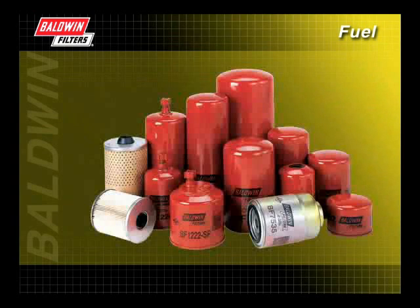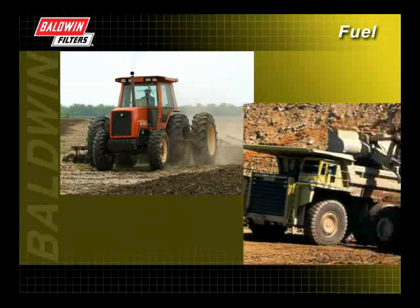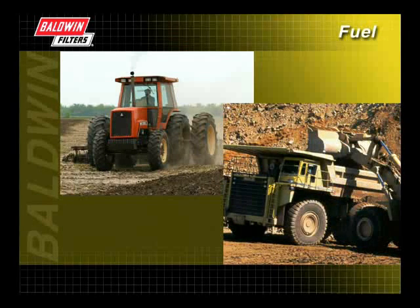Baldwin manufactures a wide range of fuel filter products to help keep your engine running efficiently. You will learn more about how to choose the right filter for your application in the Filter Types section.